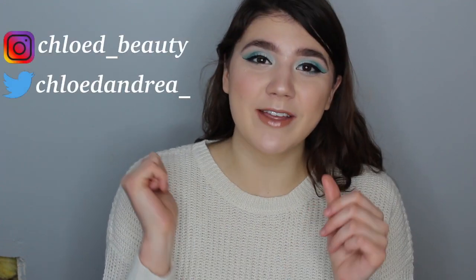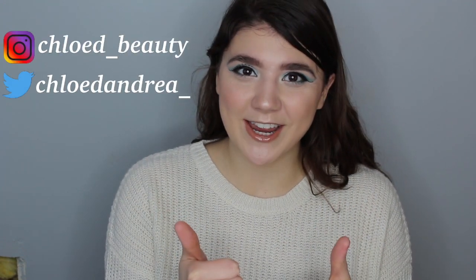If you're stopping by, hi, welcome! Make sure to subscribe down below and give this video a big thumbs up so I know you like these kinds of videos. And without further ado, let's get right into the video.